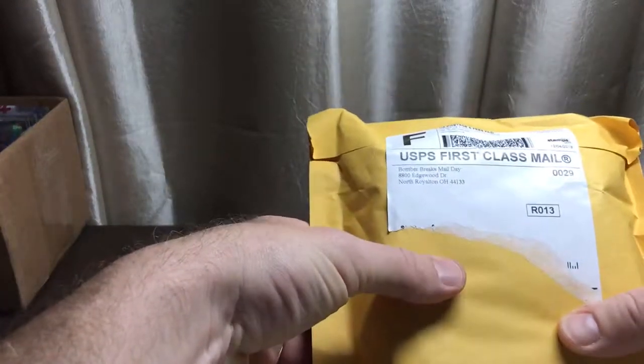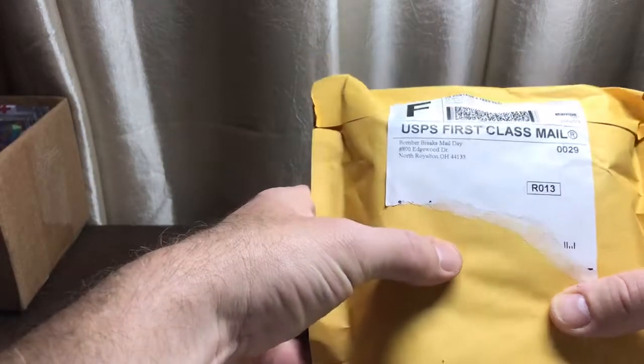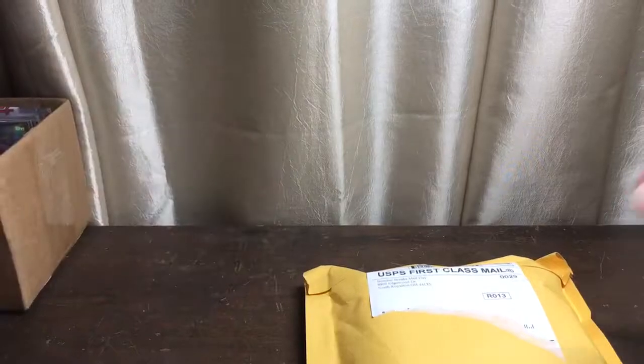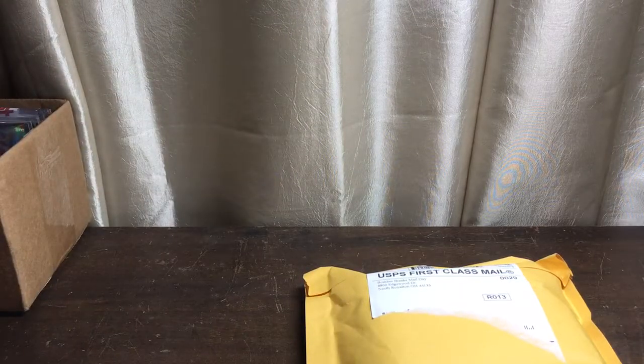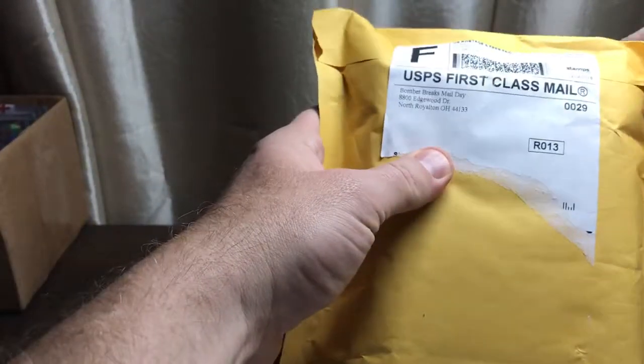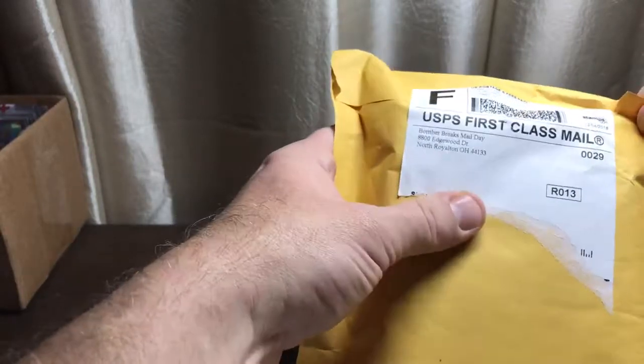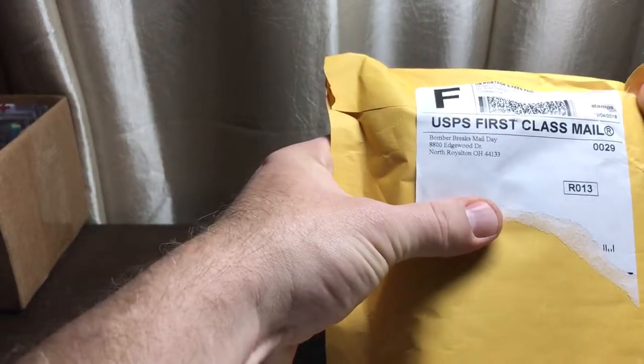What's up YouTube, Casey here with Casey and Sons Cards. Got a mail day from Bomber Breaks — I did a break a while ago, it was a basketball break, and I can't even remember what it was now. UPS had actually lost the box and it took a while for them to find it, but they did the break and I missed it, so I'm not even sure what's in here. I had like six teams, I think.